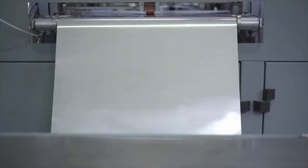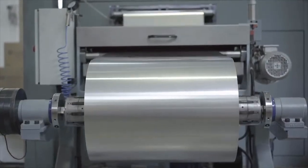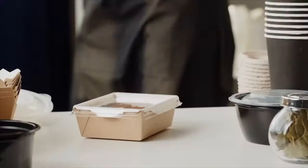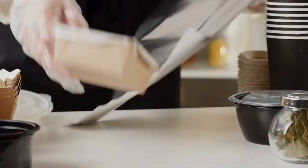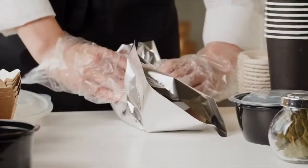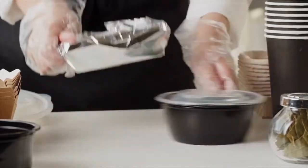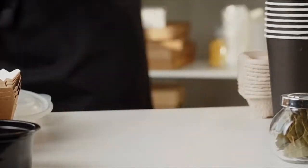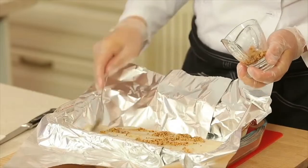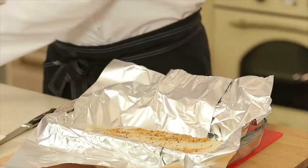Today, the production of foil is a marvel of modern engineering, utilizing advanced machinery and precision techniques to create a product that is both versatile and indispensable. As we reflect on the history and production process of foil, we gain a deeper appreciation for the craftsmanship and dedication that goes into creating this seemingly ordinary yet incredibly useful material. Whether it's used for cooking, food storage, insulation, or countless other applications, foil remains an essential tool that enhances our lives in countless ways.